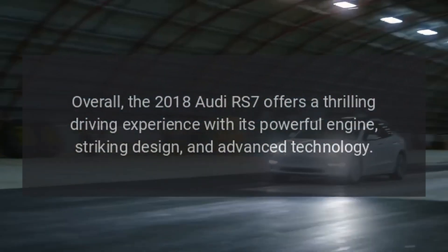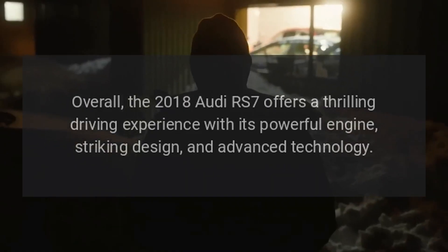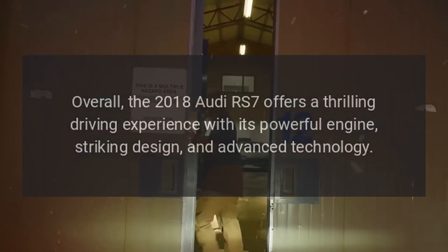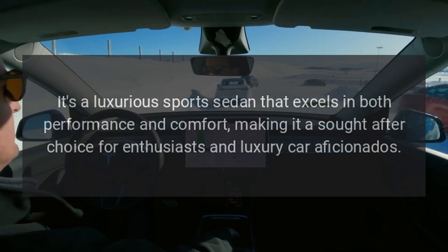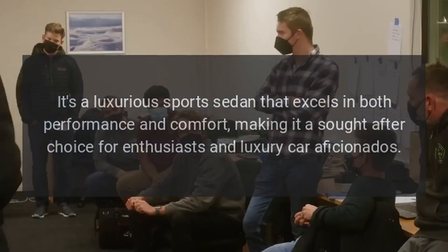Overall, the 2018 Audi RS7 offers a thrilling driving experience with its powerful engine, striking design, and advanced technology. It's a luxurious sports sedan that excels in both performance and comfort, making it a sought-after choice for enthusiasts and luxury car aficionados.